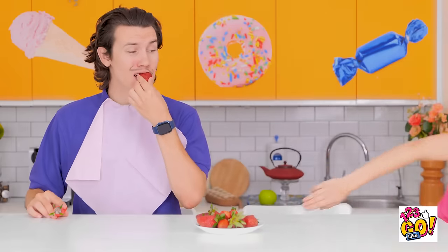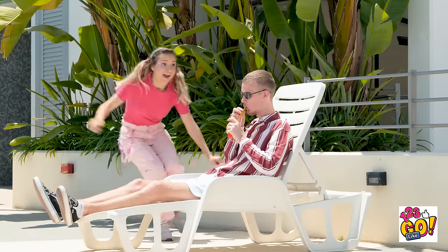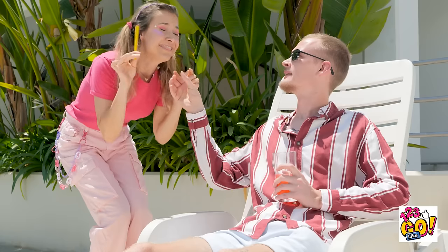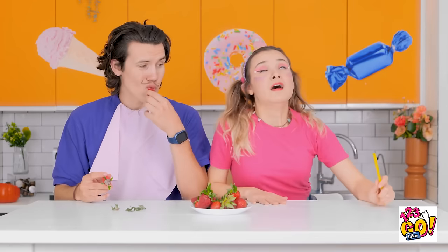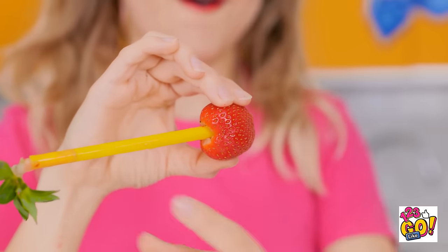Hi! I need your straw! Please! Hold on. Come on, hurry up! Thanks! That was weird. I'm coming, David! I'm back! And this is just what I need! Watch this! I push the straw through the bottom of the strawberry. And there's no more stalk! That's pretty smart! Well done! Maybe we could switch around?